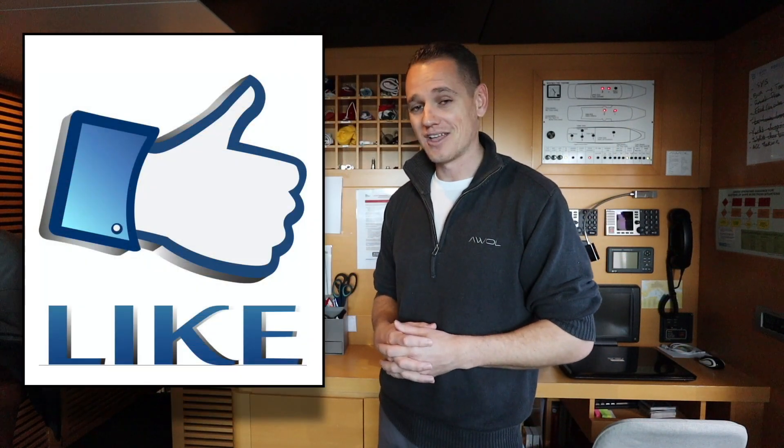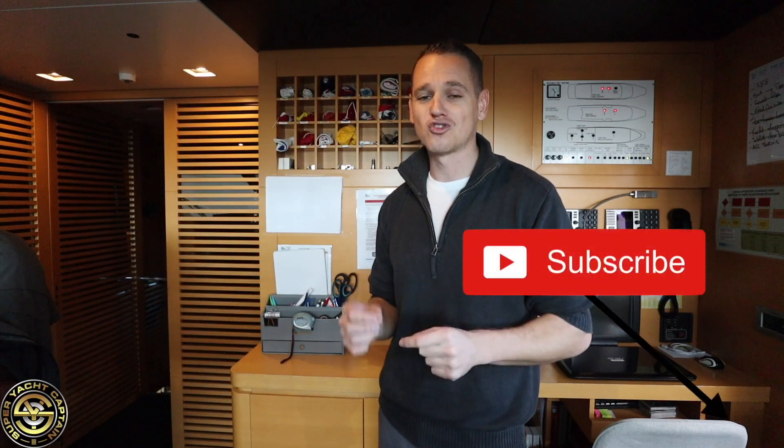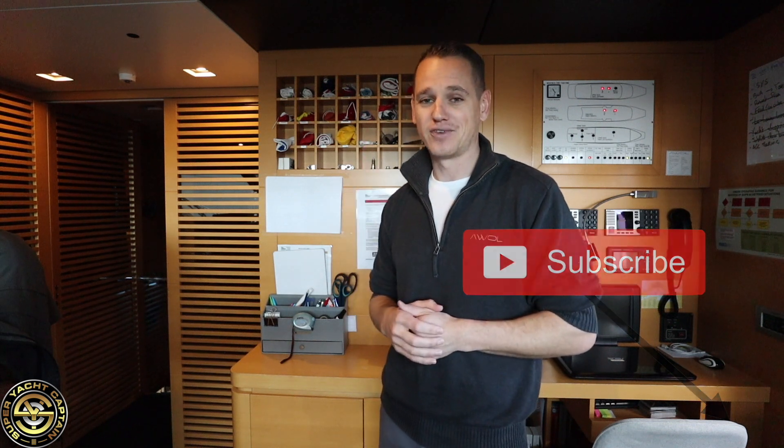I really hope you enjoyed today's video. If you did, please click that thumbs up button. If you haven't done so already, please consider subscribing to the channel and clicking that bell notification so you don't miss any future videos. Thanks again guys, I look forward to seeing you all next video — bye!